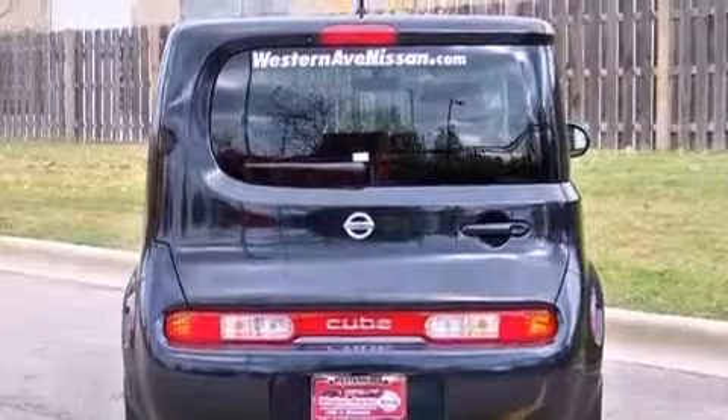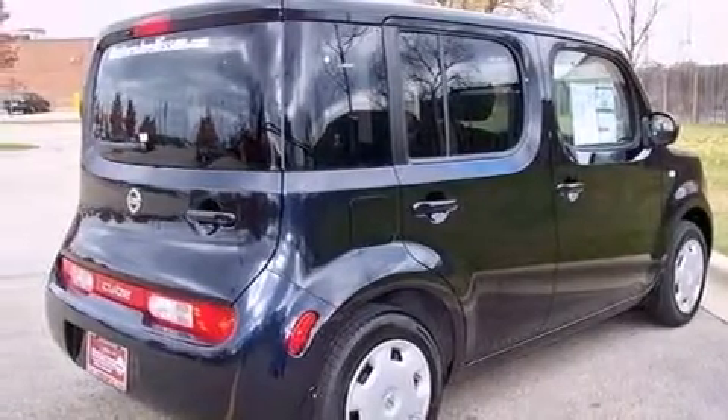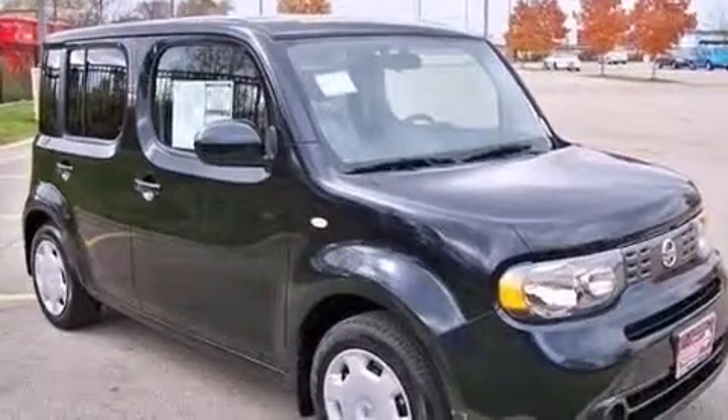A leather wrapped steering wheel, a passenger side vanity mirror, rear curtain airbags, rear seat child-proof door locks, full power accessories, and a limited slip differential.